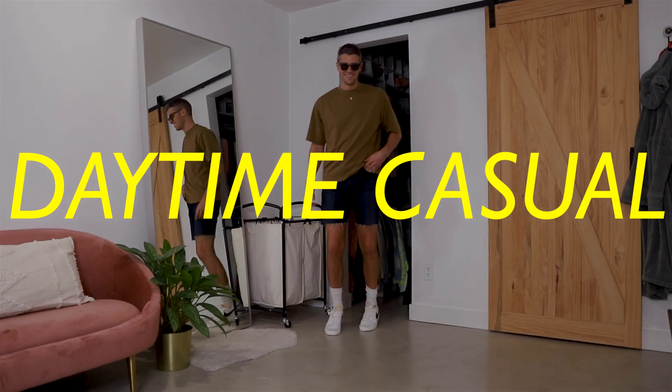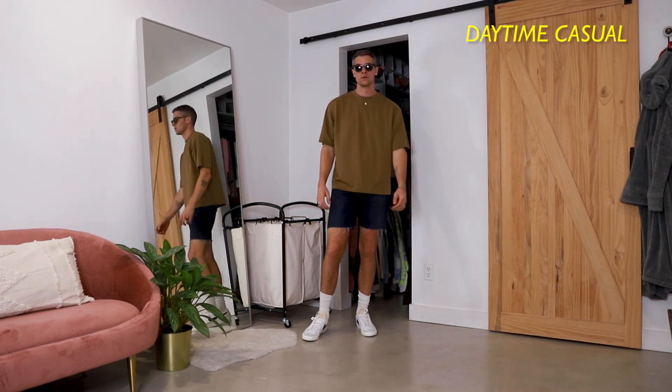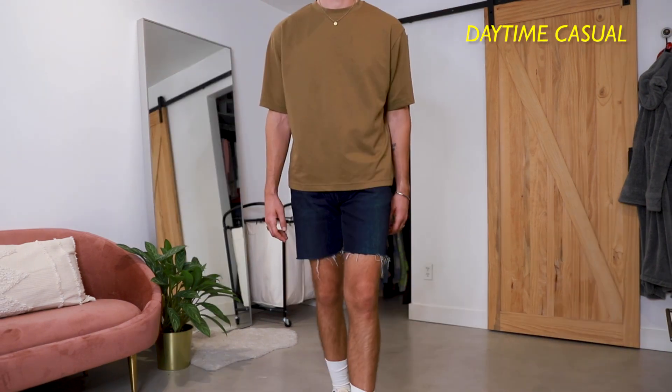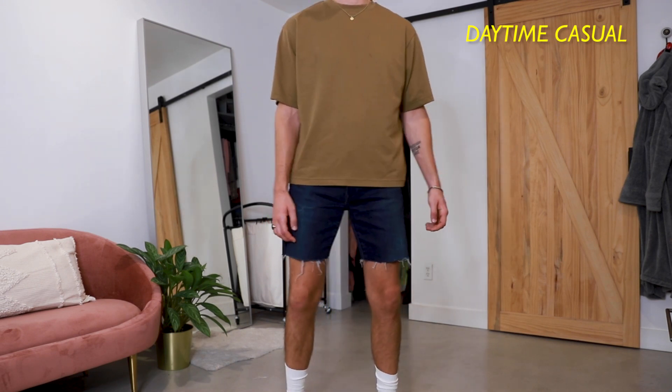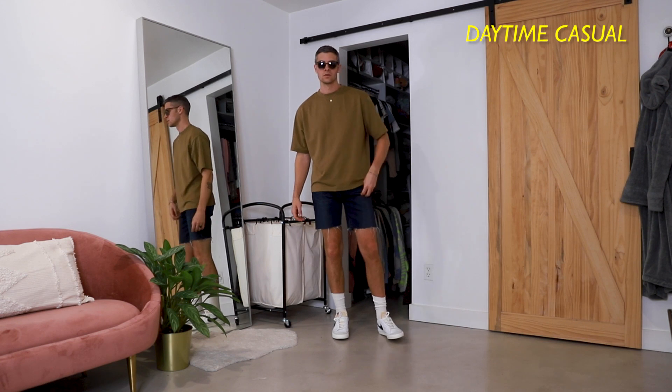Daytime casual. One of the outfits I am most excited for this summer are oversized tees and shorts, especially one like this one from Uniqlo. These are just shorts that I cut off myself — I created the length that I wanted because I couldn't find what I wanted at the store.